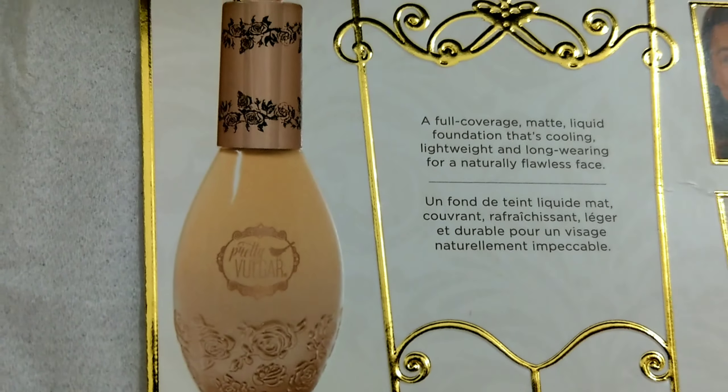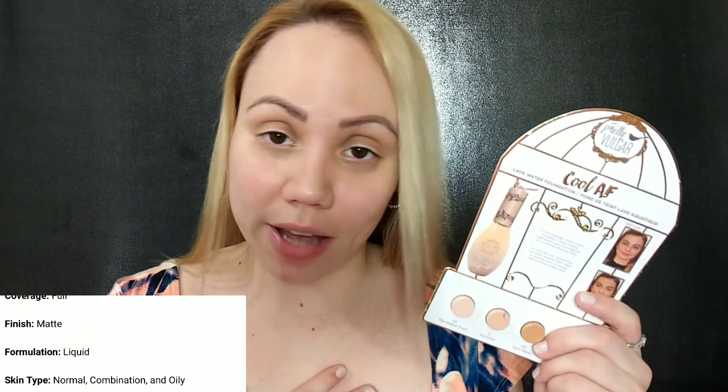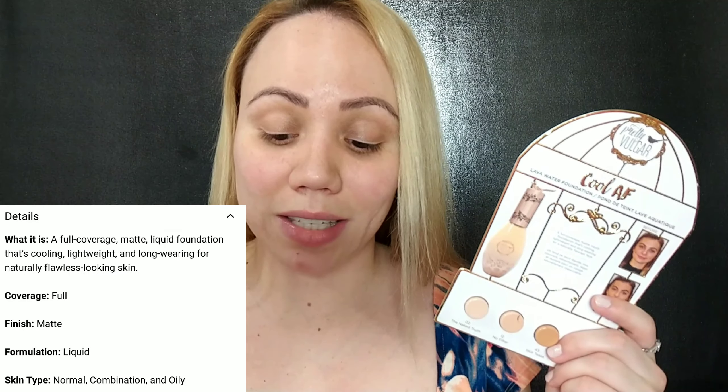I'm going to go with shade 12 No Filter. I'll do a swatch of all the samples in case you're curious, and I can do a full face with this amount. I wanted to get this one because I'm super oily and it says full coverage — a matte liquid foundation that's cooling, lightweight, and long-wearing for naturally flawless-looking skin. It's everything I like: matte, full coverage, and lightweight, so hopefully it won't look cakey.